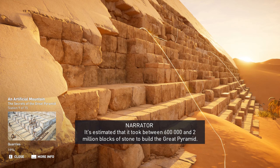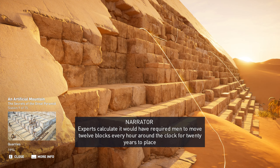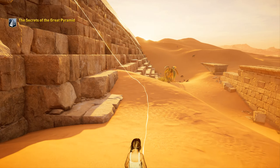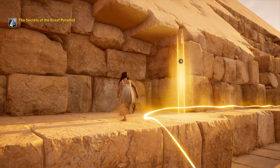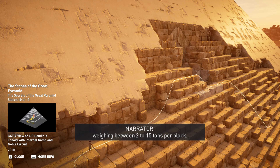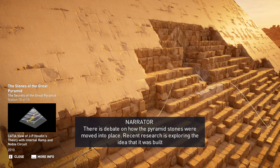It's estimated that it took between 600,000 and 2 million blocks of stone to build the Great Pyramid. Experts calculate it would have required men to move 12 blocks every hour around the clock for 20 years to place the 2.3 million stones the monument is made of. While the interior chambers were built with red granite, most of the pyramid was made from local limestone weighing between 2 to 15 tons per block. Recent research is exploring the idea that it was built around a large interior ramp.